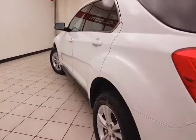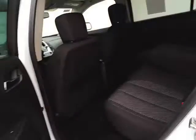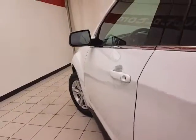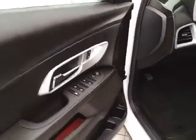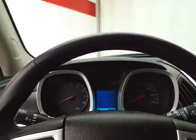Very clean — no dents or dings in the body. This LT has keyless entry with remote start, power windows, locks, mirrors, and power driver seat. Along with a tilt and telescopic steering wheel that puts you in that perfect driving position.